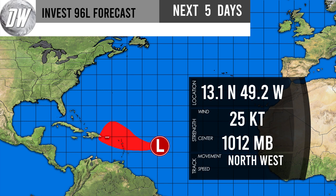Let me know what you think of this graphic, because I want to bring this for all of my tropical updates in the future. Anyway guys, I hope you really enjoyed this quick update for Invest 96L. Hope to see you in the next video — stay safe everybody, see you guys later!